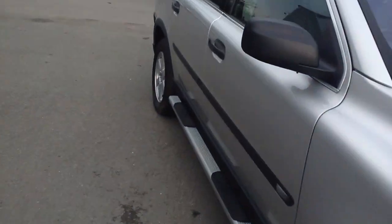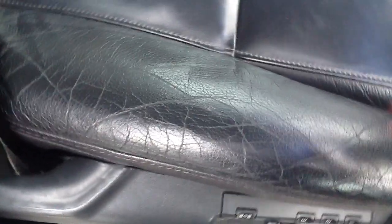If I just take you inside, we'll have a look. As you can see, it's full black leather. It is slightly worn on the driver's seat, but that is to be expected of a used car.